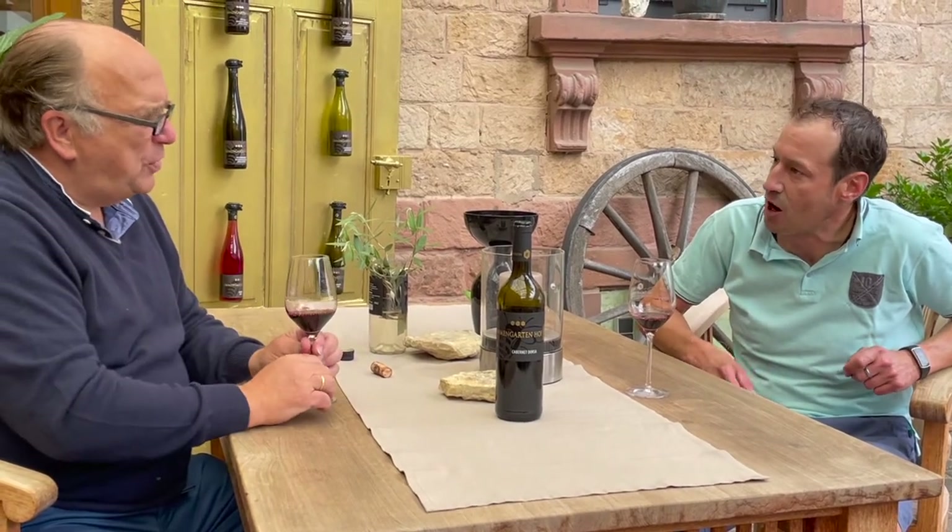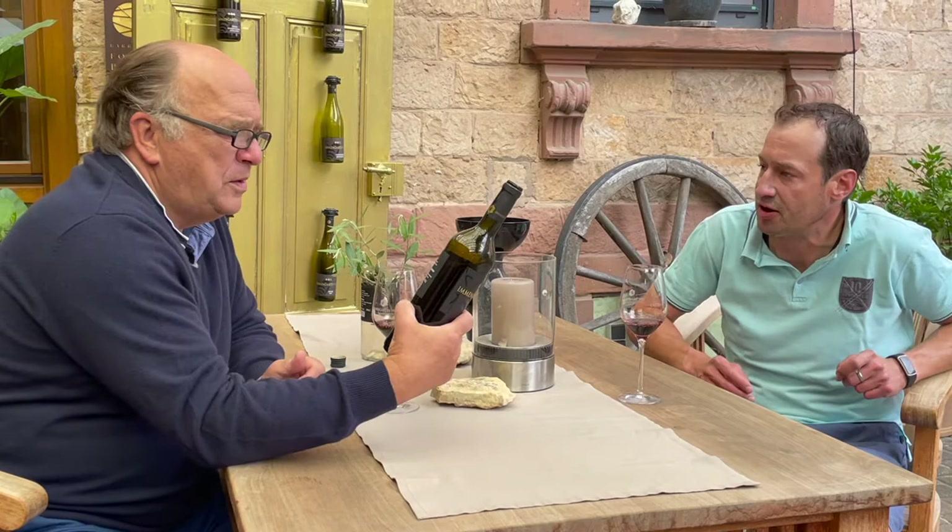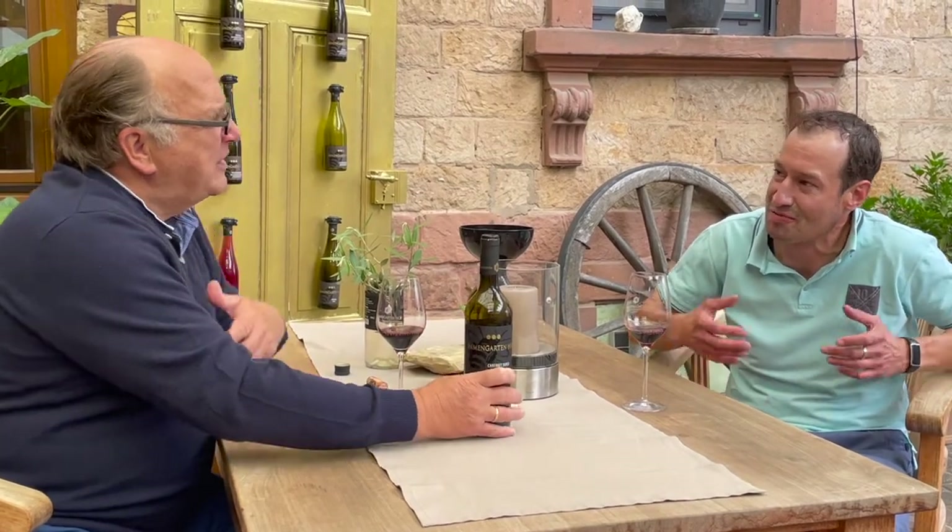Full body — that comes from the Cabernet Sauvignon. The Dornfelder is very easy to grow compared to Cabernet Sauvignon, so it makes it lighter — the Dornfelder part. Yeah, the better Dornfelder. Very much the better Dornfelder.